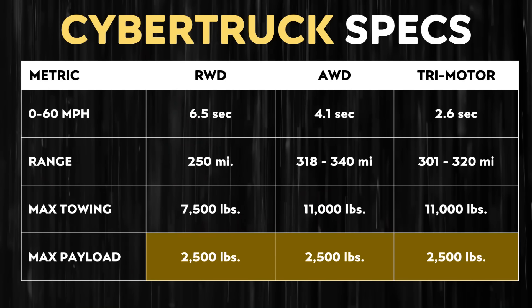Now let's talk about something that's extremely important: max payload and max towing capacities of the Cybertruck and how that compares to the competition. The Tesla Cybertruck can tow up to 11,000 pounds and offers up to 2,500 pounds of payload capacity, which compared to the competition is very respectable.